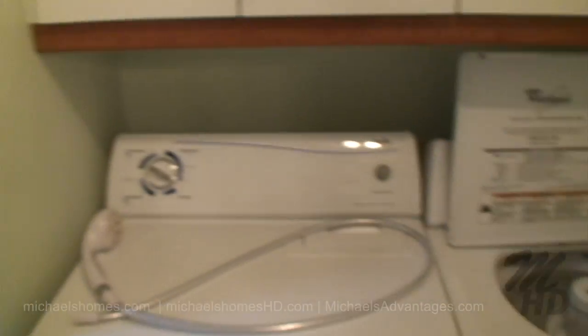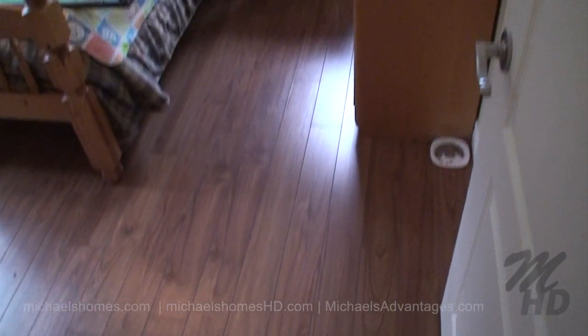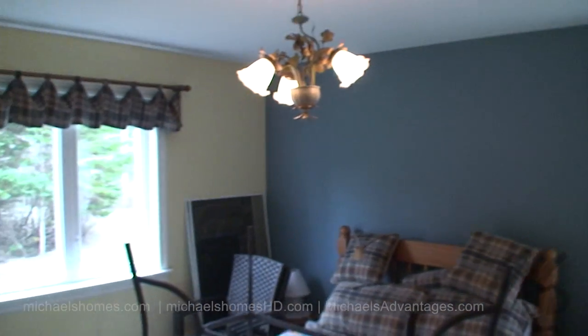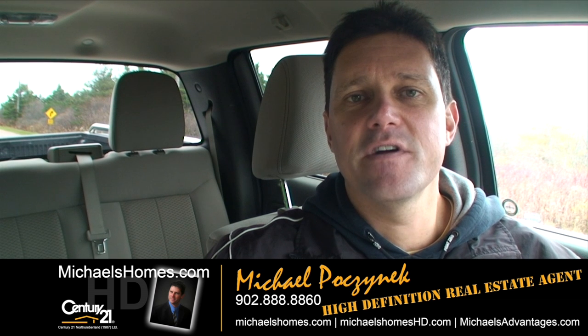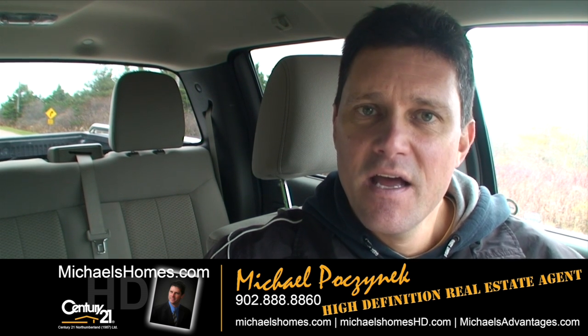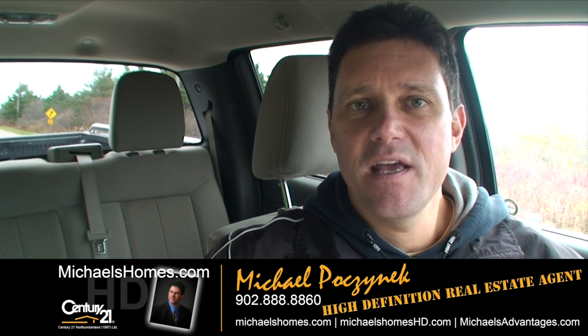Behind the door, a washer and dryer with cabinets above. This would be the bedroom next to the bathroom. So that's my new listing in Cape Egmont. Thank you very much for watching my video. For instantaneous updates, please make sure you subscribe to my YouTube channel at Michael's Homes HD, and my weekly newsletter for PEI real estate tips, tricks, and traps at michaelshomes.com. Thank you, have a great day, and remember to buy it right.